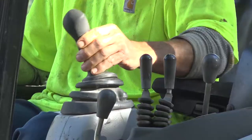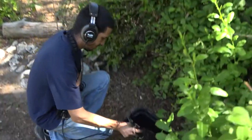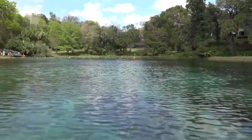The Homosassa Water District makes quick work getting to the broken pipe to make the repair. I'm a native Floridian, and I love the water — going out on springs, lakes, rivers.